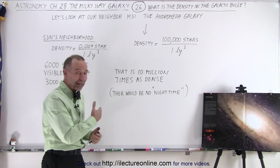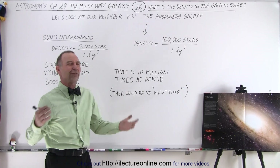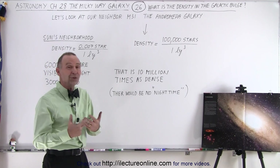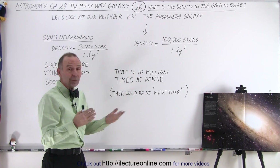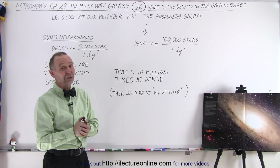If you live on a planet like that, there would be no such thing as night time. You'd have 24 hours a day — depending upon how long the day is on that planet — but there would not be such a thing as night time. There would simply be so many stars that close to you that it would look like daytime during the night. It would be a very different experience.